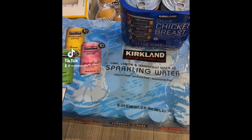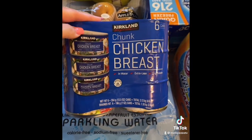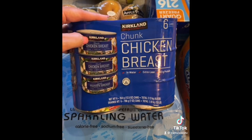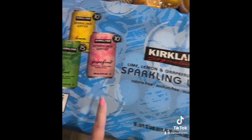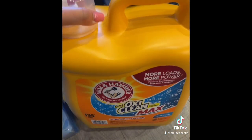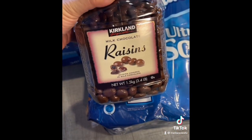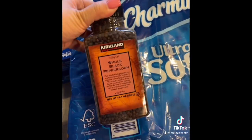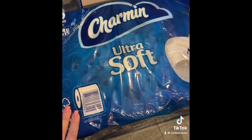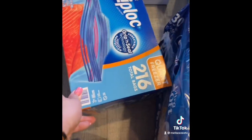So today at Costco we spent $328. We bought Kirkland chunk chicken breast — I like to use this to make chicken salad sandwiches. We have Kirkland sparkling water, my favorite. We have laundry detergent — Arm and Hammer plus OxiClean, I really like that. For the kids we have milk chocolate raisins, they really like that. I needed more black peppercorns so we got that. We have Charmin Ultra Soft toilet paper. We have Ziploc freezer bags — the quart size.